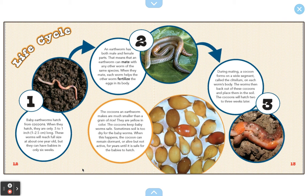So pay very close attention to this, because today we're going to be making our very own earthworm life cycle — a picture of our very own earthworm life cycle.